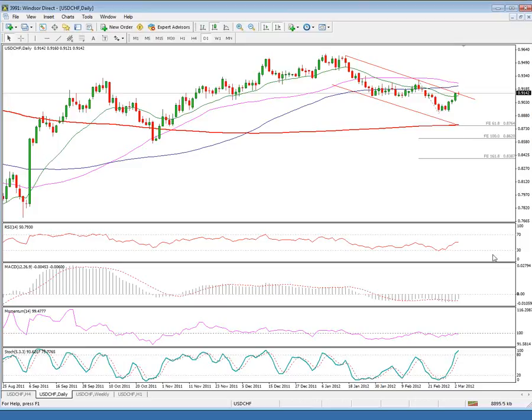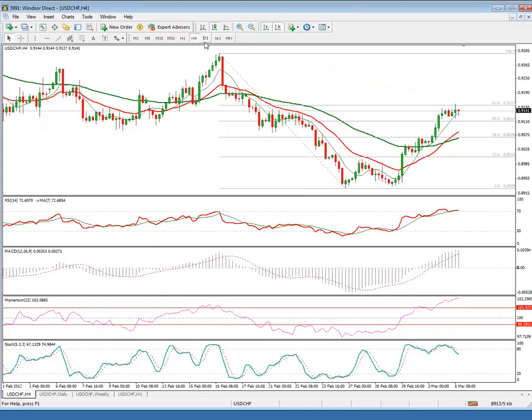Daily studies are still negative but started pointing higher, and this might signal, along with the attempt to break the main bear trendline drawn off the 95.73 high or the bear channel resistance, a stronger recovery. A sustained break above 91.50, where the pair is currently congested, is to open the way towards 92.00 and 92.24, where the 90-day moving average sits, ahead of critical barriers at 92.50 and 93.00.